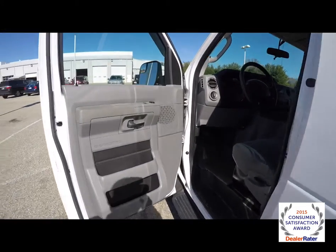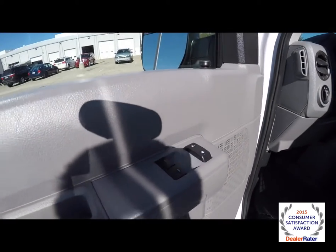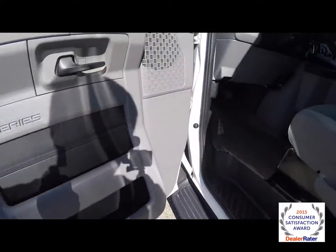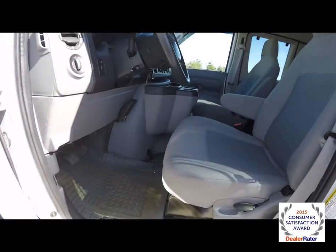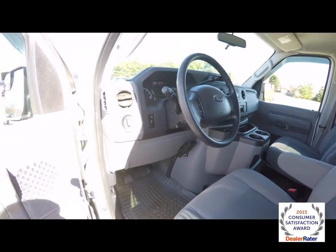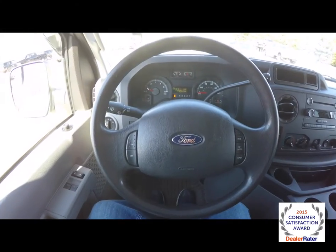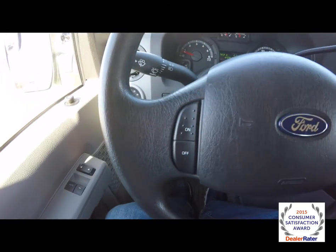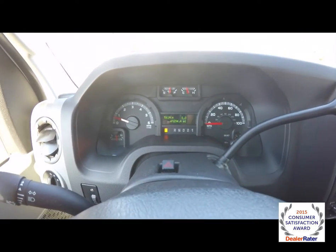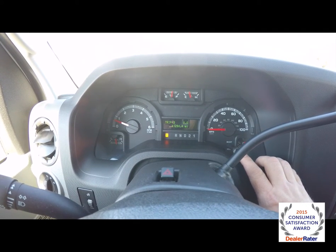Inside we have power mirrors, power windows, and power door locks, multiple storage bins in the door panels, manual seat adjust, and a tilt steering wheel with cruise control.